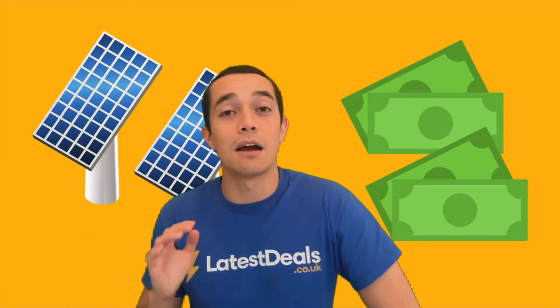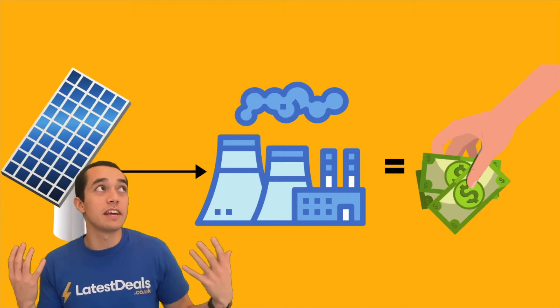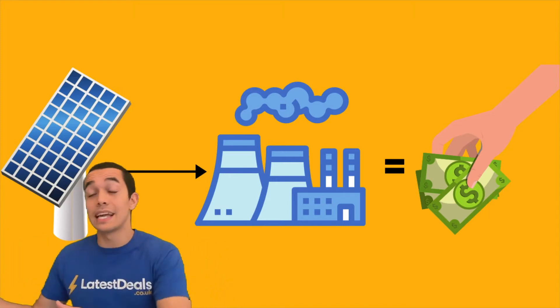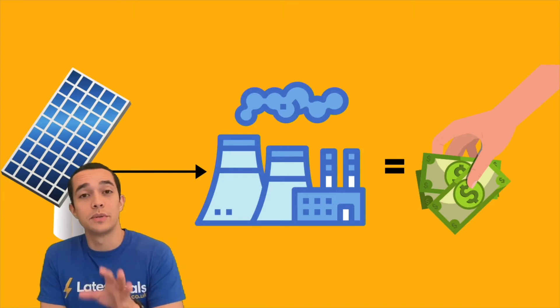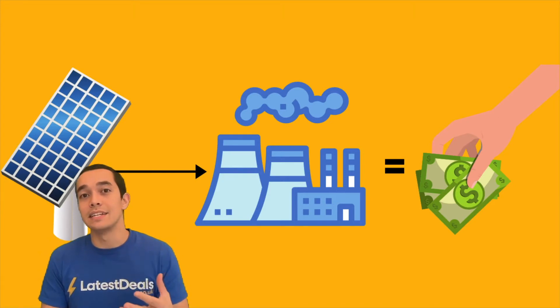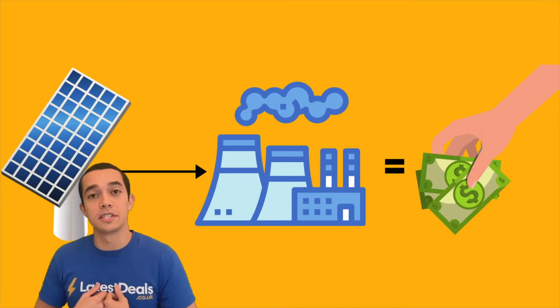To work that out you need to figure out how much energy your solar panels might produce and how much energy you use. But you might be thinking: can't you generate electricity from solar panels and then sell it to the grid and make money from it? That is true to an extent, but these days you can only sell the surplus energy you create beyond what you use yourself.